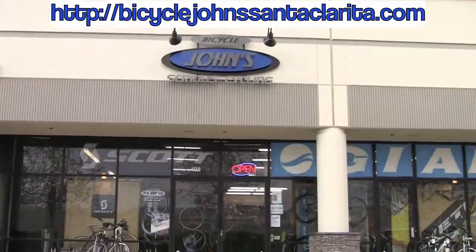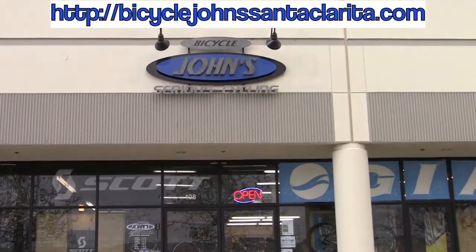Hi, my name is Aaron. I'm an inside sales rep at Profile Design and I'm here to personally invite you to come check out the first ever Profile Design Institute of Speed shop here at Bicycle Johns, Santa Clarita.